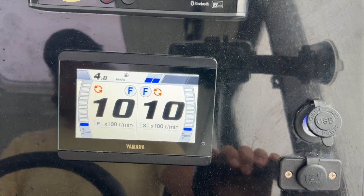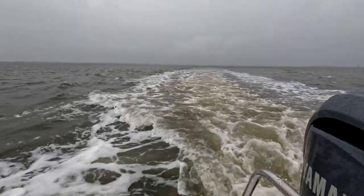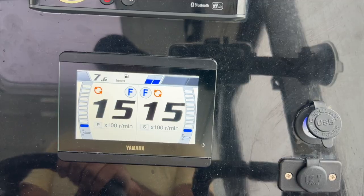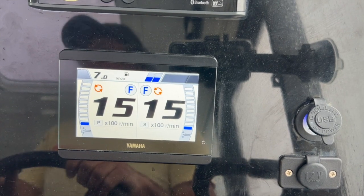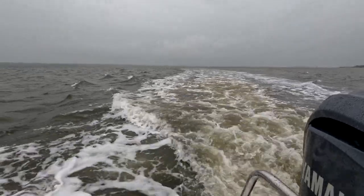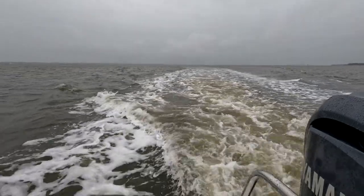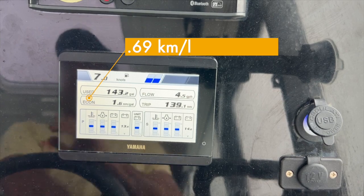Let's get up to 1,500 RPM. At 1,500 RPM, we're going 7.6 knots; GPS speed is 8.6. You can see we're just starting to have a little bit more wake off the stern, but this isn't bad — we would pass a boat at this speed without significant wake. Our fuel efficiency is now 1.7 nautical miles a gallon.